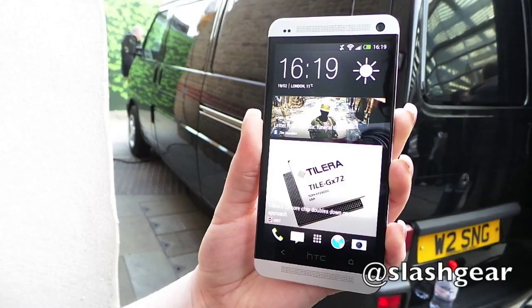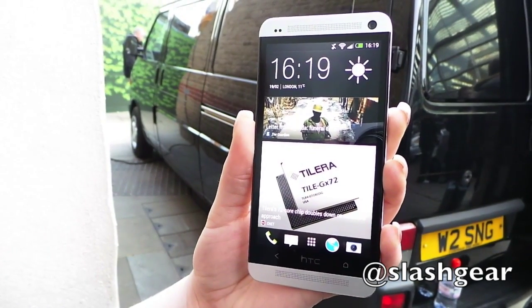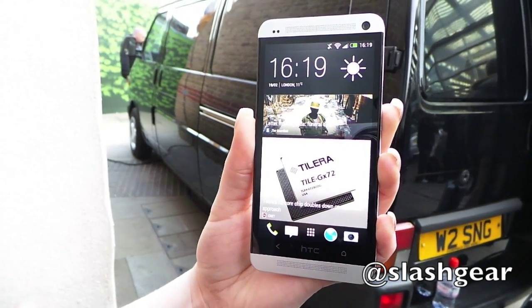It gives you really little snapshots, little tasters, little morsels that you can consume within just a couple of minutes when you've got a spare minute.